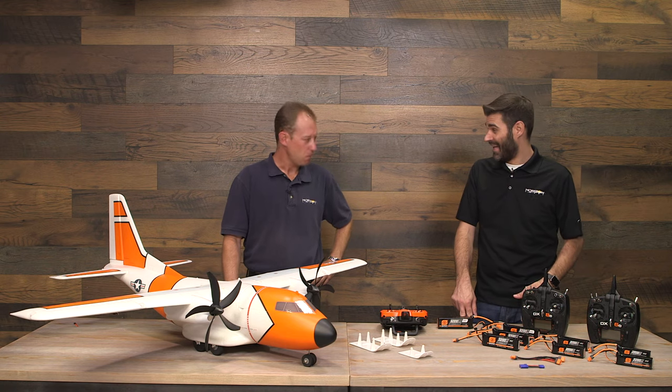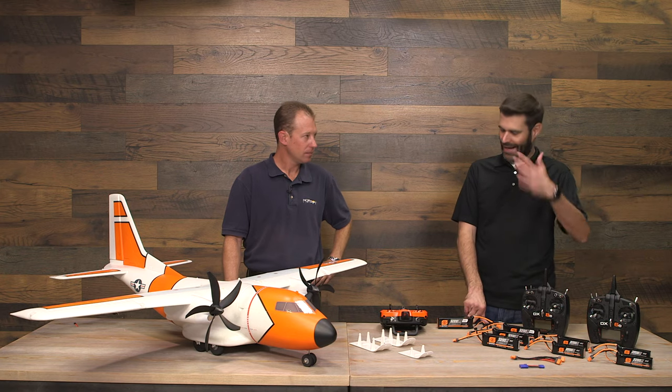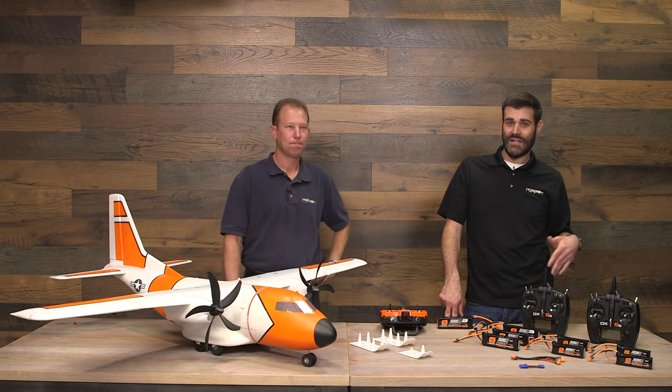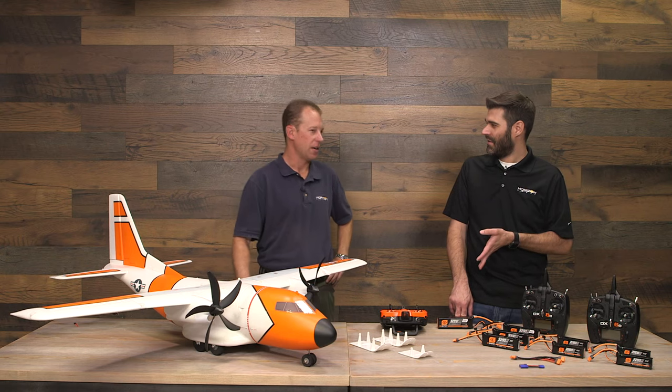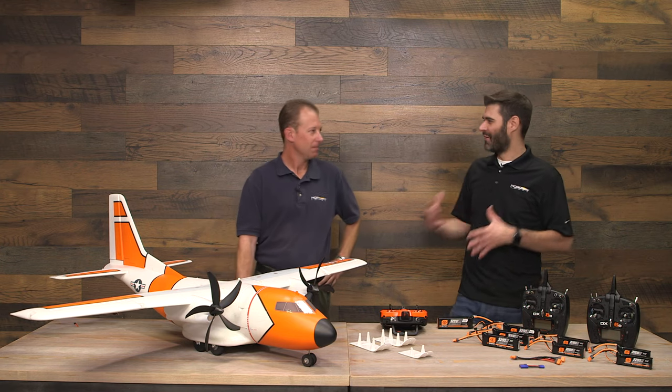A lot has changed since then. Matt went into the hobby career side of things — he worked at a hobby shop in Albuquerque, New Mexico, then came to Horizon. He started in consumer sales for a little over a year, then made the transition to product development. Early on he was working primarily on balsa airplanes as the aircraft technician, doing a lot of sample building and reporting.